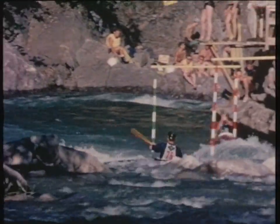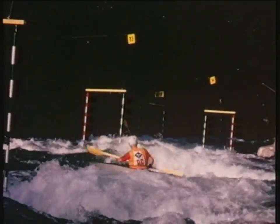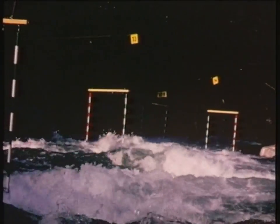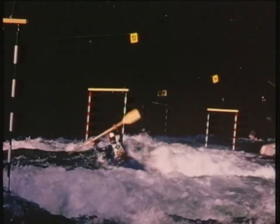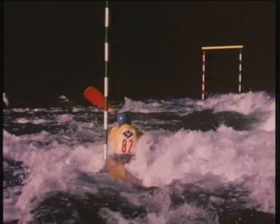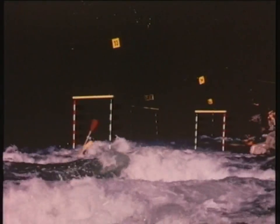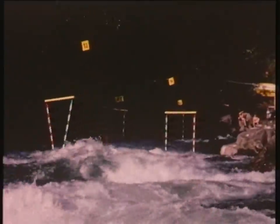As we go down the course, we'll be able to see the numbers. They're going through the gates very carefully without touching them. Penalty seconds are added on to the elapsed time of every competitor. So it's time plus penalties that count. The paddler has two runs and the best counts for the score. This paddler gaining penalties here won't stand much chance of winning with this run.